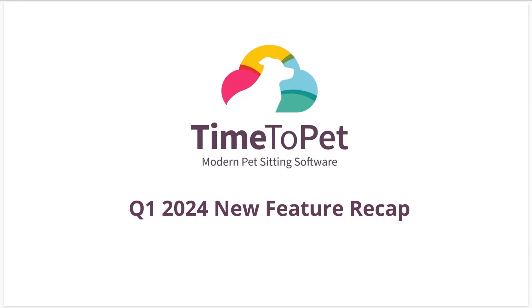Hello everyone. Thank you so much for joining us for our Q1 2024 new feature recap. I'm going to give folks a minute or two to jump into the webinar, but just a couple of things before we begin. This session will be recorded. We will be sharing this on our newsletter so everyone will get a chance to watch it again, in case you missed anything or have to jump off early. If everyone could say hi in the chat and let us know where you're joining us from, we'd love to hear from you.